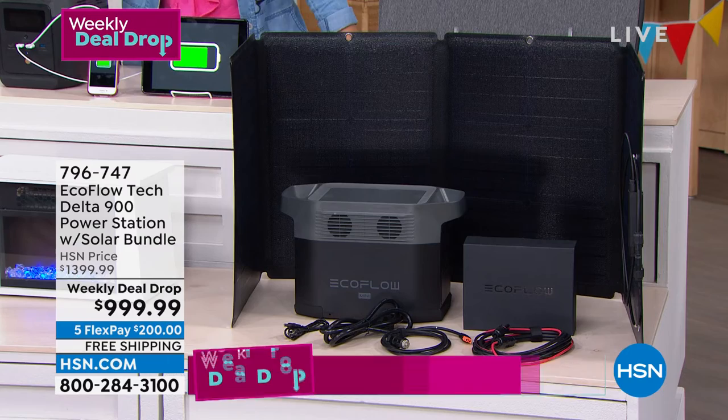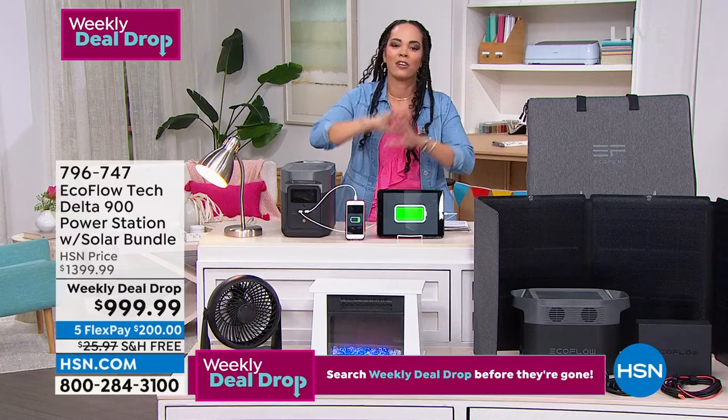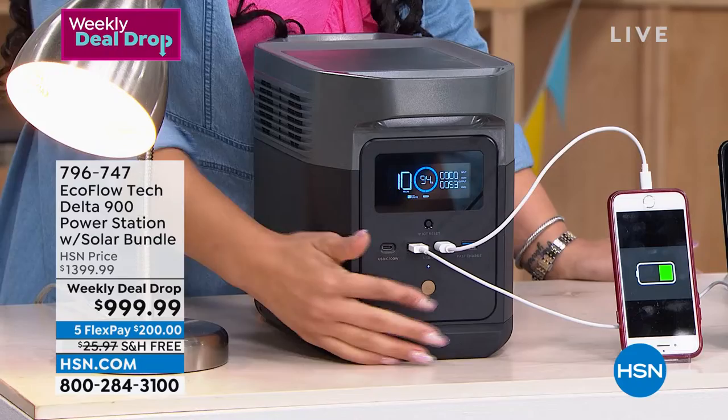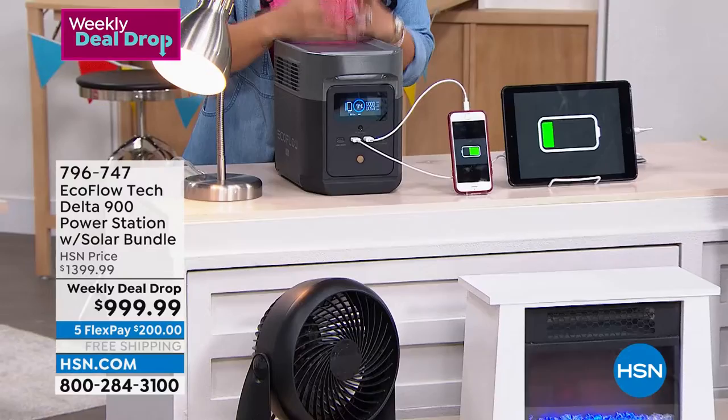The last thing you want is to be lining up at a gas station to get gas for your generator. Many of you might already have one and are done with it — gas prices going up, it's loud and noisy and you can't bring it inside. So you run extension cords. This EcoFlow gives you peace of mind: it doesn't take 10 hours, or 9 hours, or even 3 hours to charge. It takes an hour and a half for a full charge, and 80% in less than an hour. That's incredible.